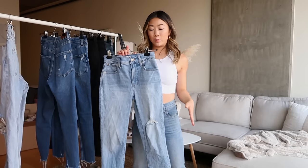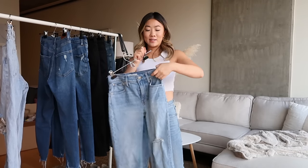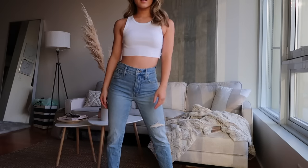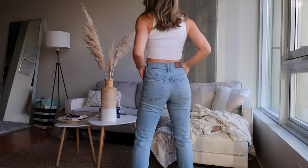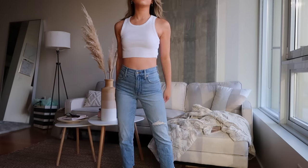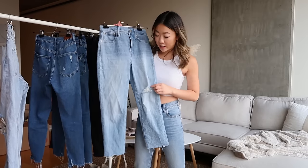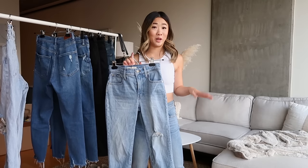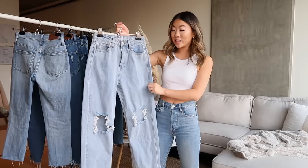If you want to splurge on a solid pair of denim, I will always recommend Madewell — they're known for having really high quality denim. This was actually my first pair of Madewell jeans. I sized down to a 23 petite, and this is the Perfect Vintage Crop jean. These jeans are definitely a little more stiff than all the others I've shown. I personally like the way mom and straight style jeans fit on my frame. Because I got them in a 23 petite, the inseam was 28 inches — perfect, no cutting needed — and the distressing falls right over my knee. I'll give these a solid 8.5 out of 10.